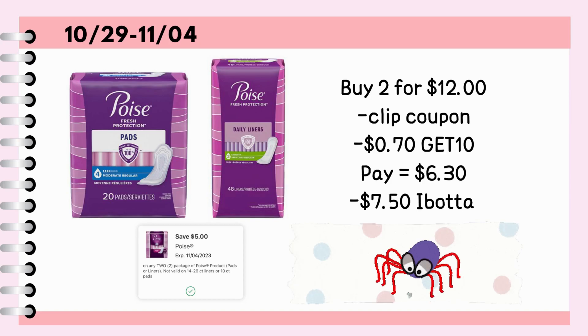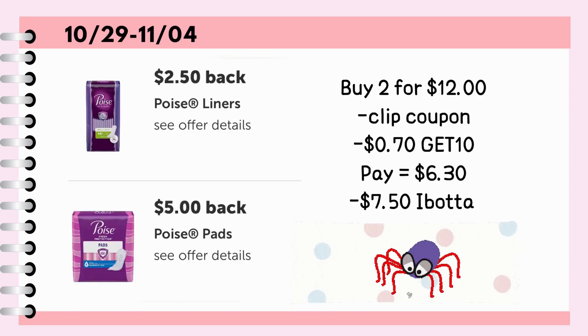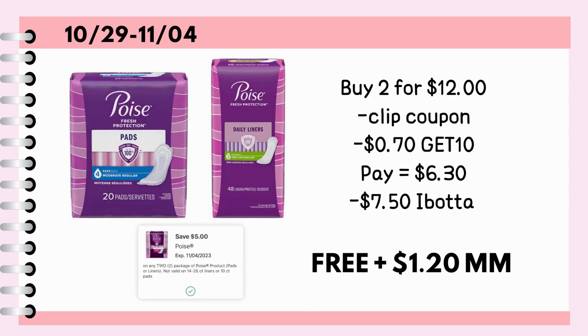Lastly, buy one Poise Pads 20 count for $6 and one pack of Poise liners for $6. Clip the $5 off digital coupon, plus use your promo code GET10 for $0.70 savings. Pay $6.30 before tax or with the use of cash rewards. Then submit your paper receipt to Ibotta for $7.50 back, making it not just free but a $1.20 moneymaker.